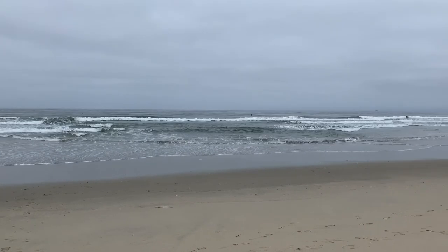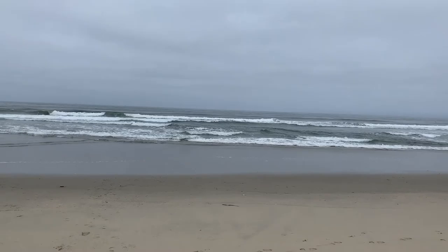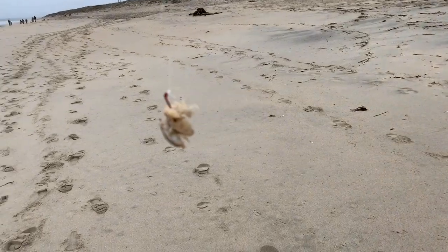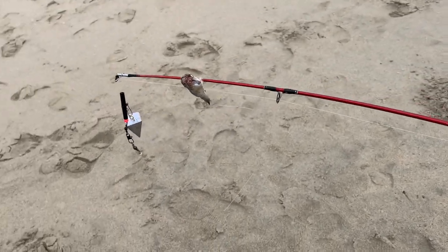It's a pretty good spot. We got a couple of wave breaks, maybe catch something. He's already getting some sand crabs for us — got some on the hook right here. We also got anchovy for striped bass or something, so we'll do that too.